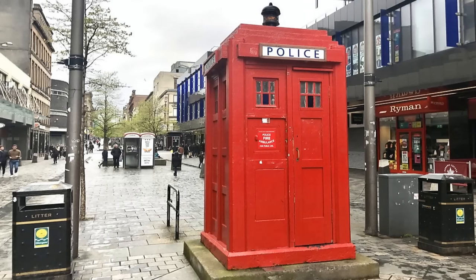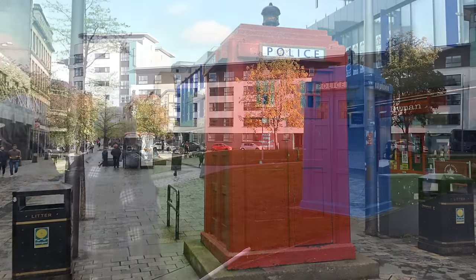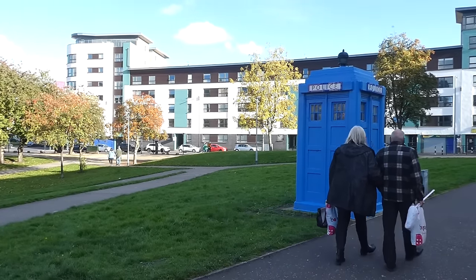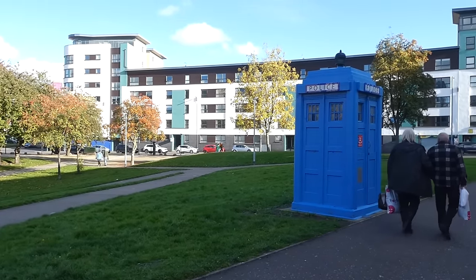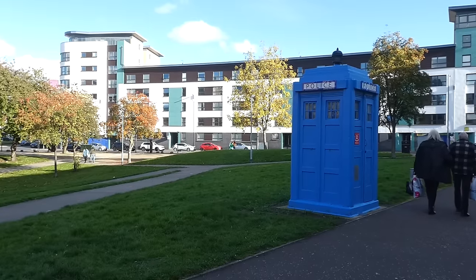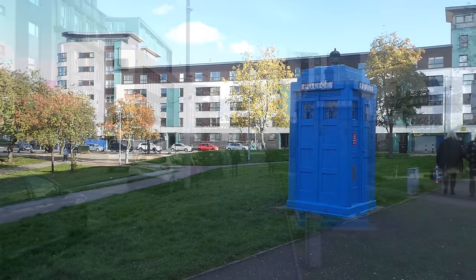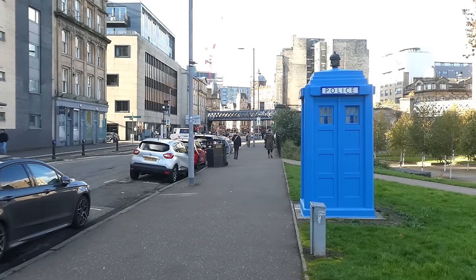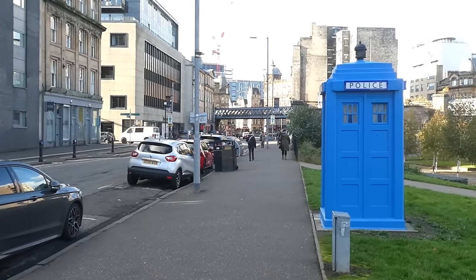In Glasgow, they would all have been painted red to reflect the first boxes of 1891, but in 1960, due to the success of TV's time traveller, they were all gradually painted blue. And if you look down London Road from this box, we have come full circle to the Merkit Cross where I started this video.